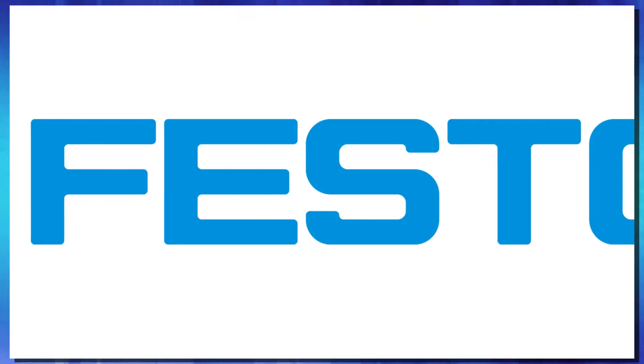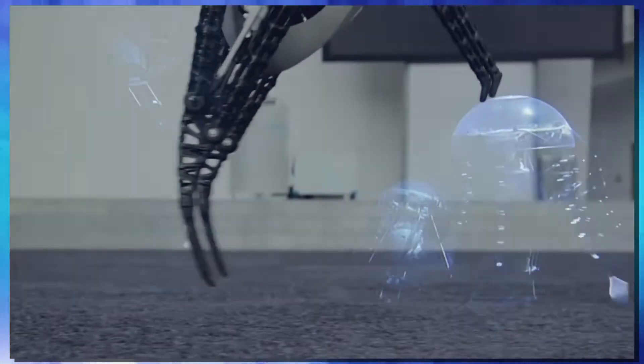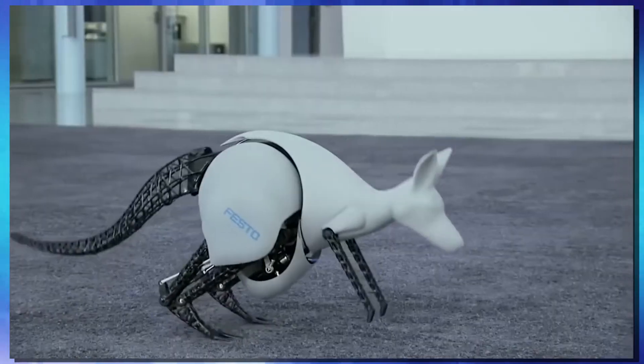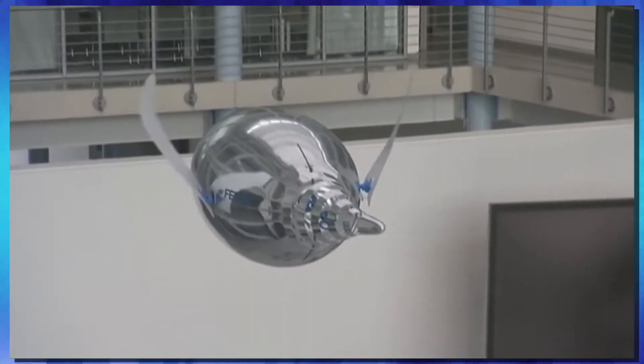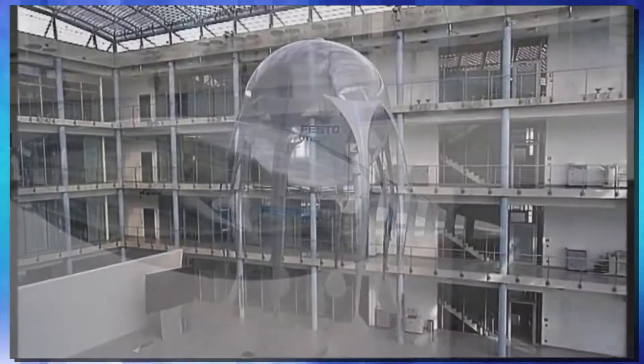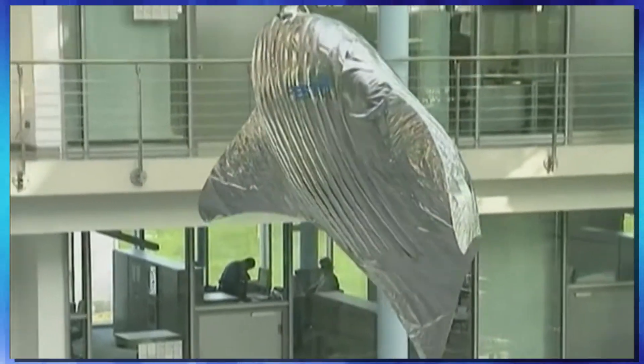Festo is a German robotics company whose main influence is nature. Back in 2006, they started producing robots modeled after animals from the world around us. One of their earliest robots was a jellyfish that swims just like a real jellyfish would. They also released a kangaroo that has no problem hopping along, and penguins that swim like real-life penguins do. Amazingly, they also make flying versions — flying jellyfish and flying stingray — because basically anything that can float underwater can float in air as well.